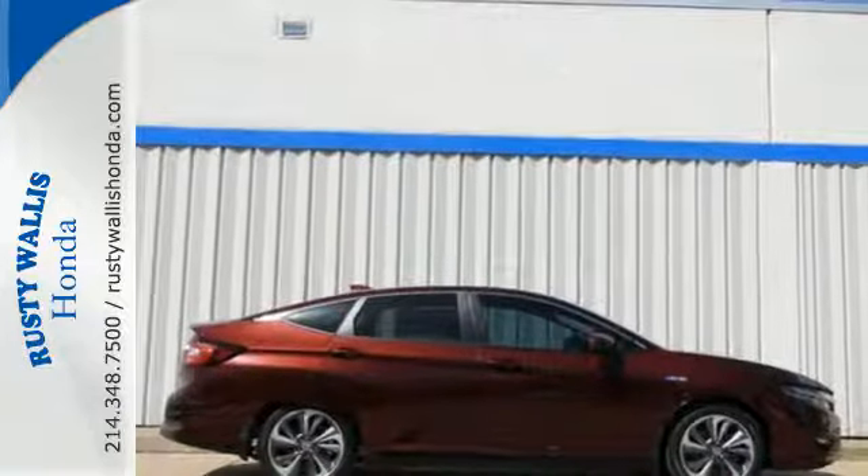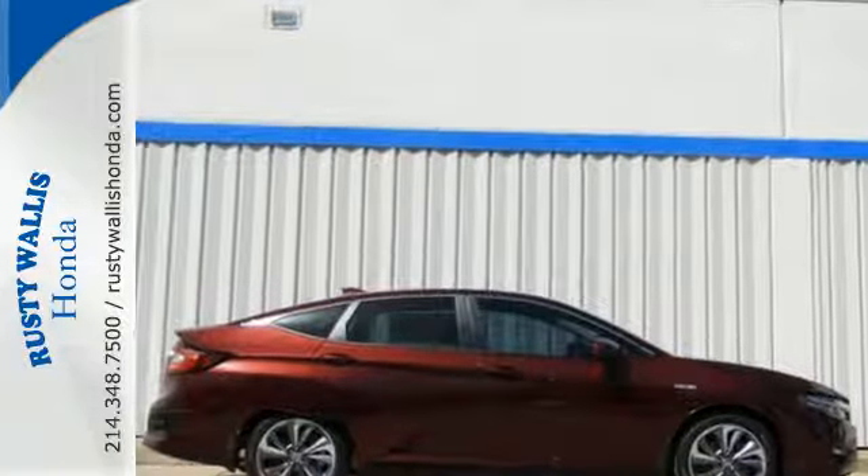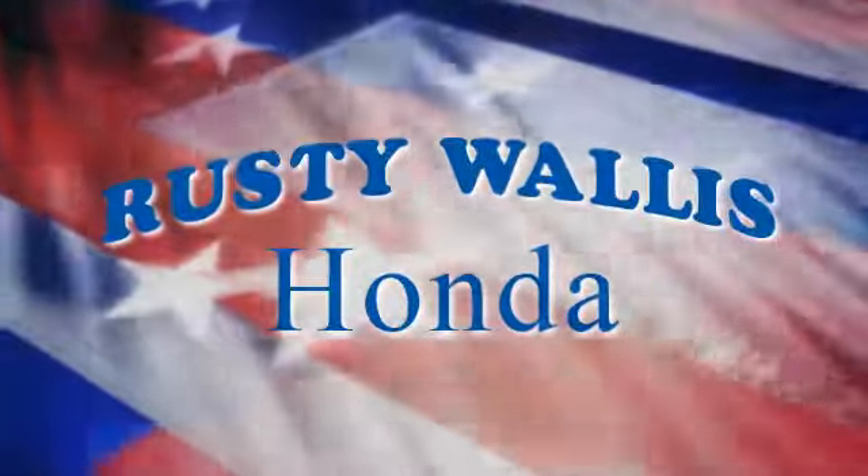Tap into a new kind of power. Experience the Clarity today. At Rusty Wallace Honda, our primary goal is to satisfy our customers.